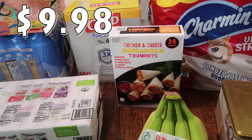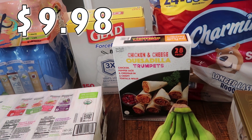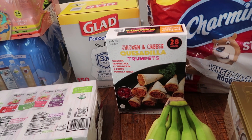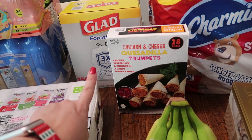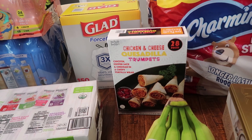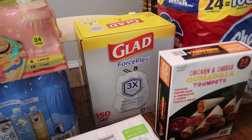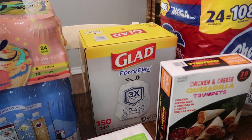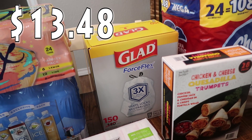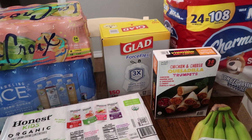I went down the food aisle and spotted these — I was like, wait, you really don't need that, but it was too late. I already saw them. These are chicken and cheese quesadilla trumpets. I thought these would be great for an appetizer night coming up — we've already got one on the meal plan. It's chicken, pepper jack, and cheddar in a crispy tortilla wrap. There are 28 in there. And then we are kind of low on trash bags, so I got the Glad Force Flex — there are 150 trash bags in there, which will definitely last us a really long time.